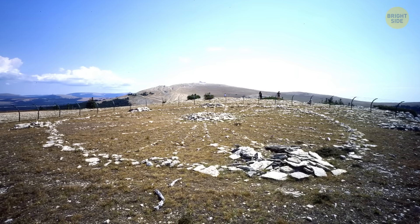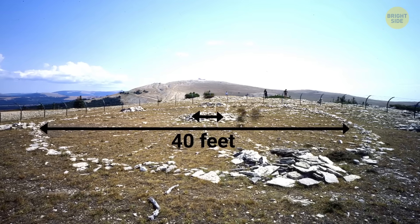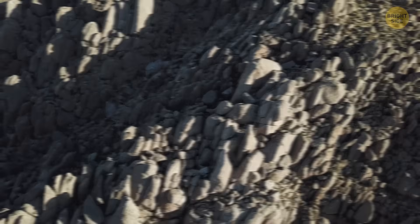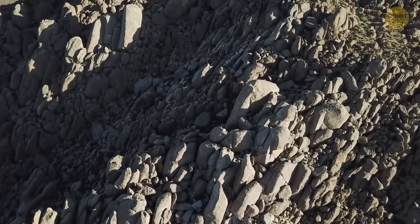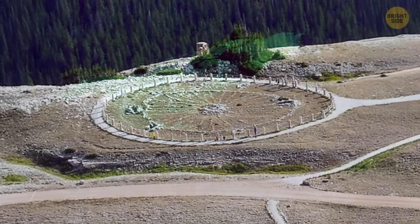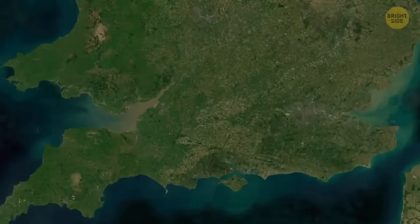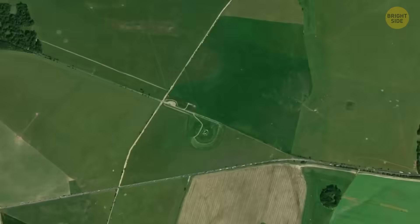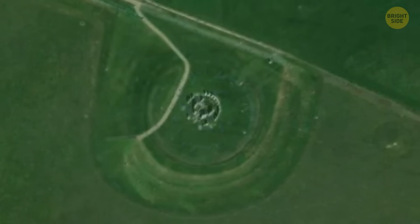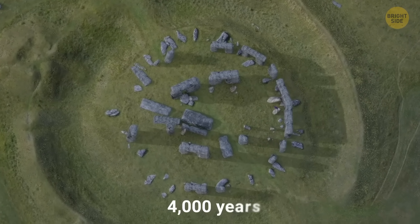The stones form two rings. The outer one is about 40 feet wide, and the inner one is about 20 feet wide. All the rocks are made from local granite, and they've been down there for around 9,000 years, which makes this one of the oldest structures in North America. These stones were set up long before the famous Stonehenge in England, which wouldn't be built for another 4,000 years.